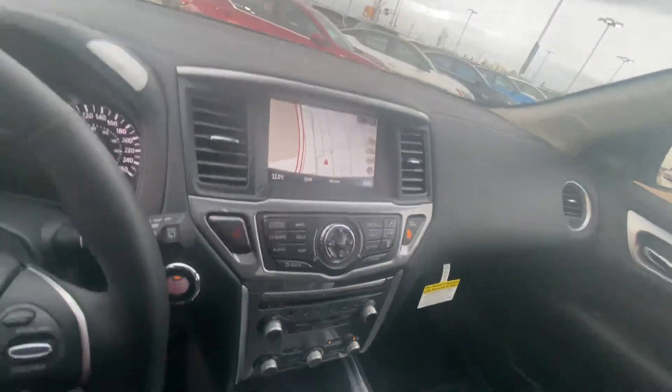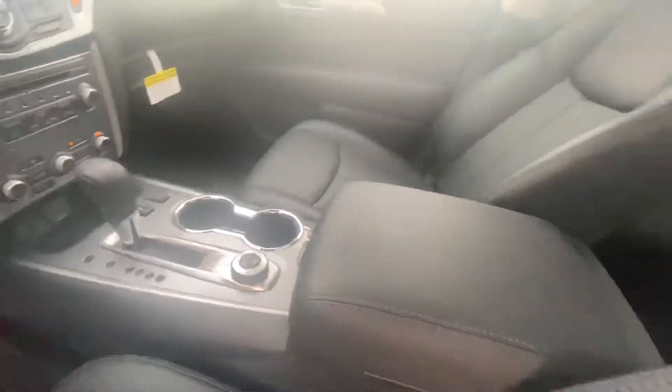Heated seats and steering wheel to keep you nice and warm in the winter, your Bose premium audio, blind spot indicators for a little added safety, and then of course your intelligent cruise control for those long road trips.